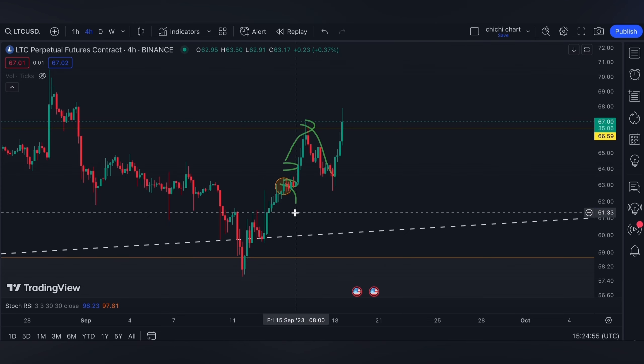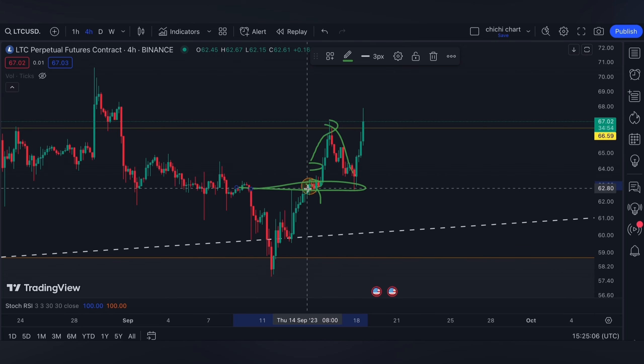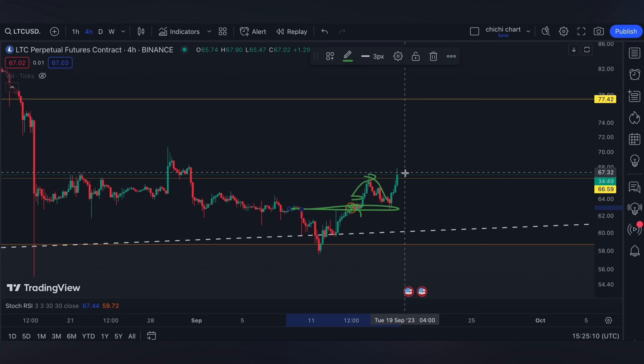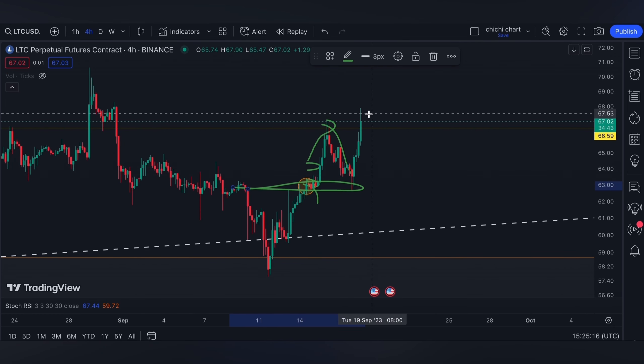For today, after this support — which also touches this OB right here — it bounced back just to test 66.59 again. If the daily body closing is above here, then I'm going to expect Litecoin to touch 77.42.